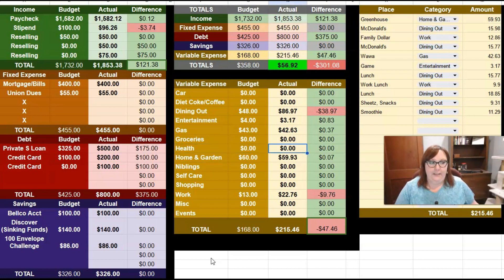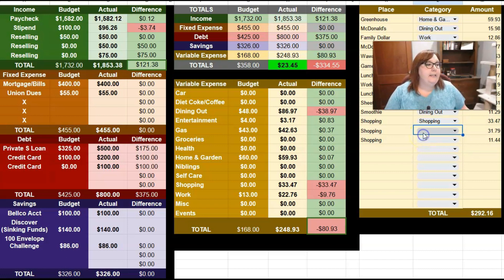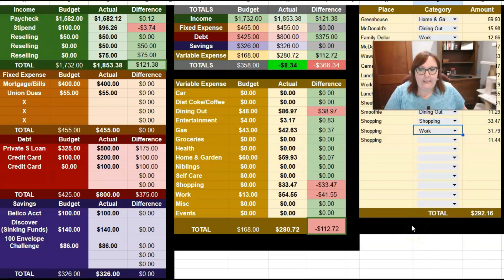Let's go over to variable expenses — I already filled in some of this. So let me go to where I left off. I had some shopping: three entries of shopping — $33.47, $31.79, and $11.44. This $33.47 was actually something for my other side hustle, reselling.